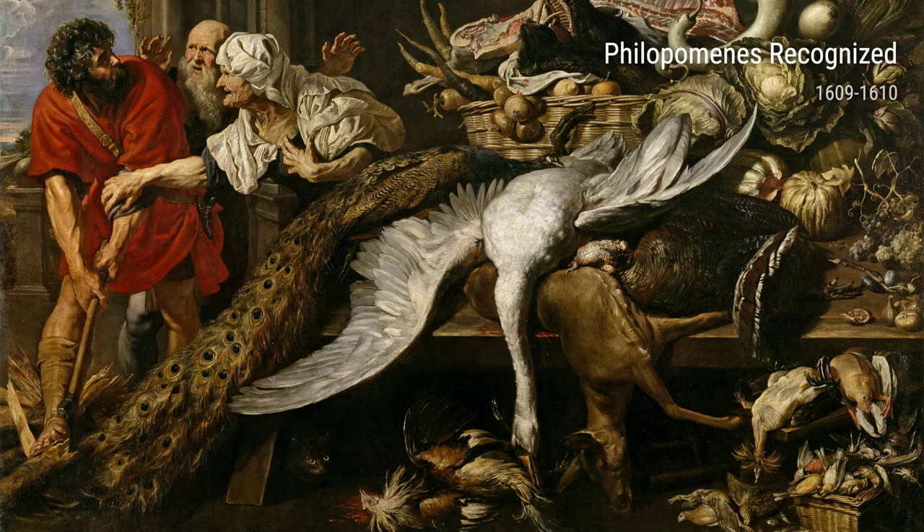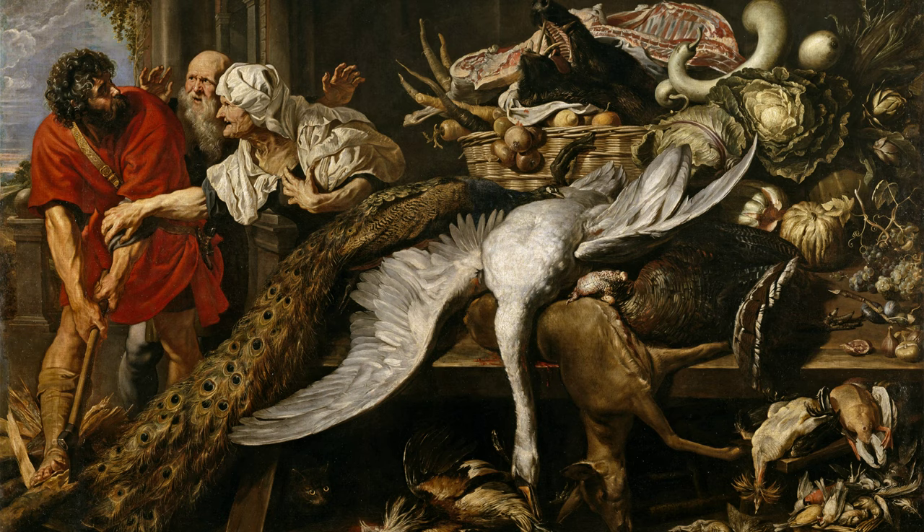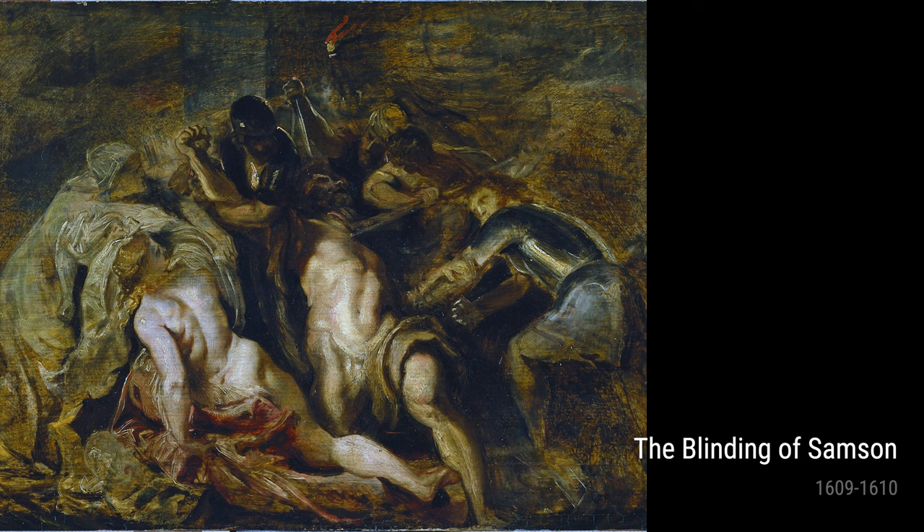Hey there, allow me to introduce you to the incredible artist Peter Paul Rubens. Now, Rubens didn't have the easiest life, but boy oh boy, did his experiences shape his amazing works of art.